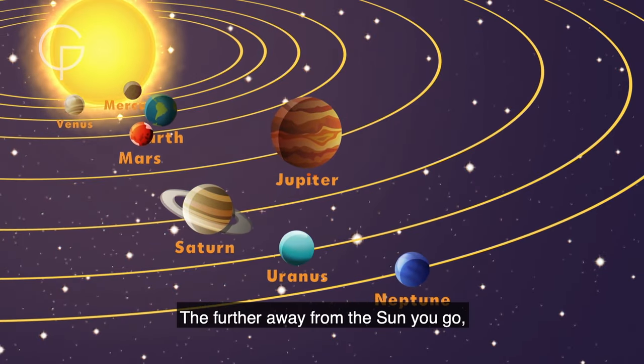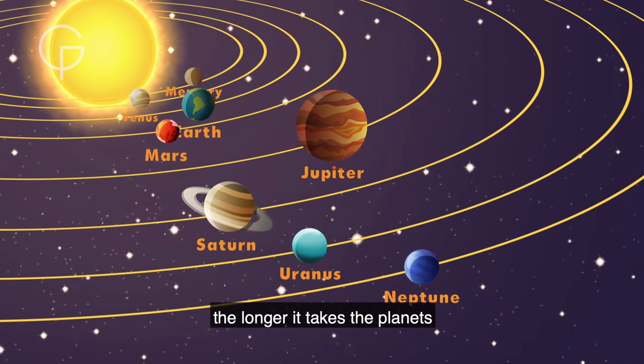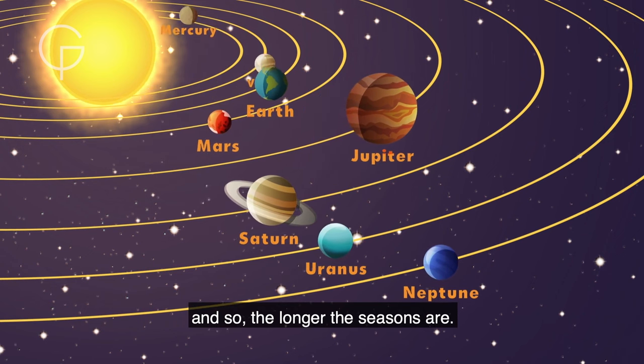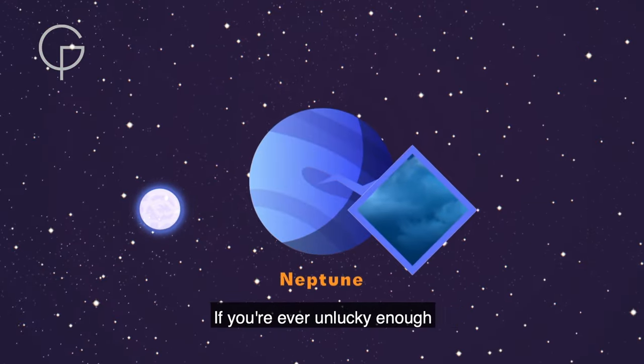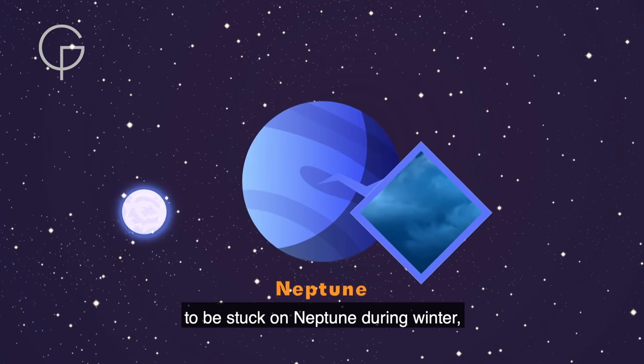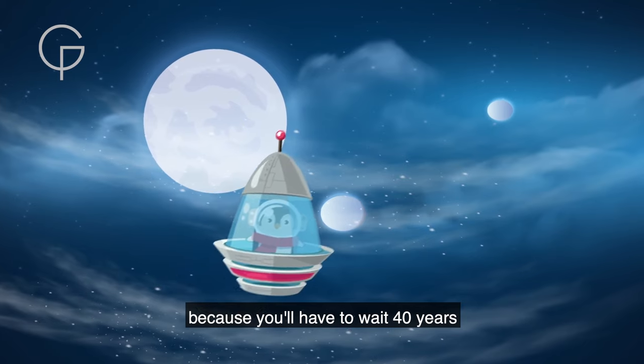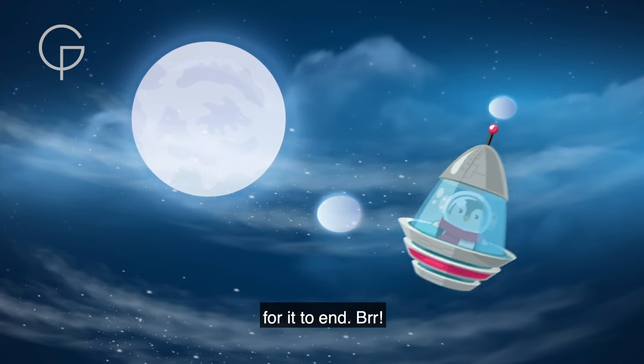The further away from the Sun you go, the longer it takes the planets to complete an orbit, and so the longer the seasons are. If you're ever unlucky enough to be stuck on Neptune during winter, make sure you're wrapped up warm, because you have to wait 40 years for it to end!